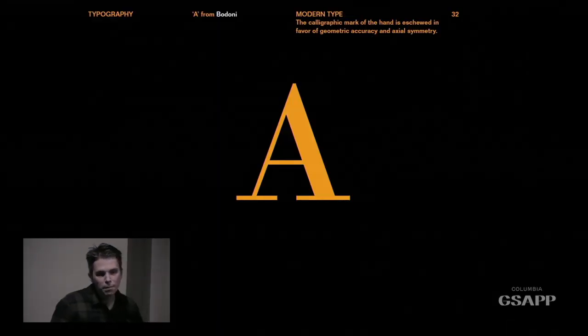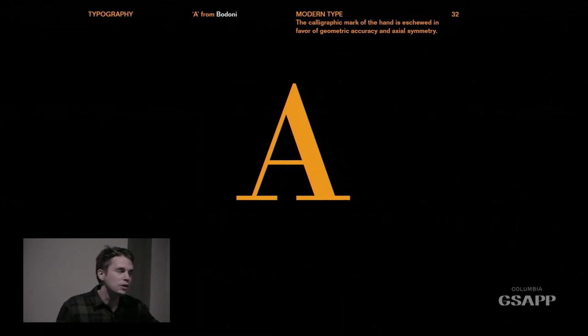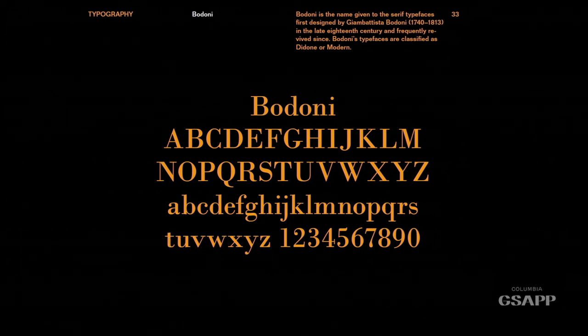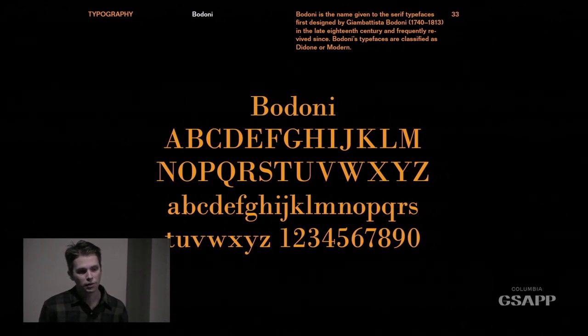Typography. This is a Bodoni A — what you'd call modern typography. Its characteristic is this hairline serif, which it shares with Didot, the French equivalent. Bodoni was drawn by Giambattista Bodoni in Italy and is very much a product of the Enlightenment. It has an almost architectural, eternal quality. One reason it was produced was to show off the printing technology at the time — those hairline serifs were incredibly difficult to execute. You needed the best paper, and it showed off the craft of the press.